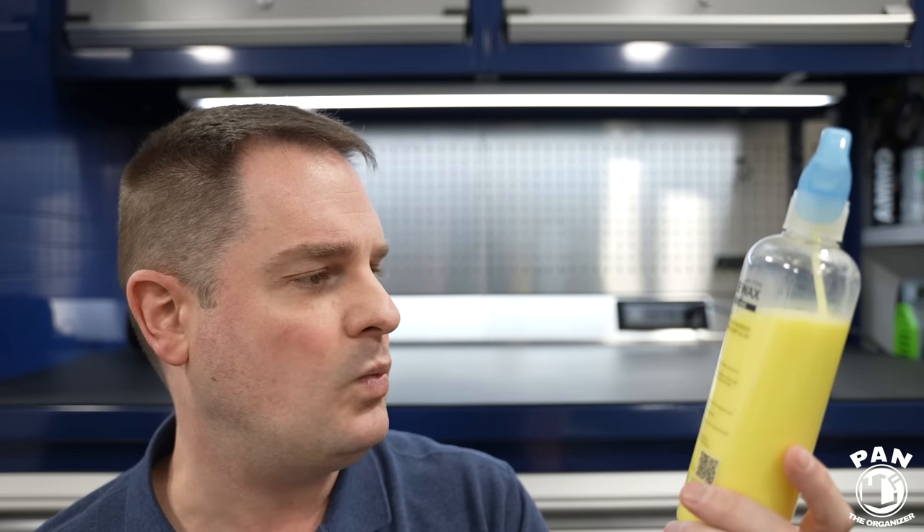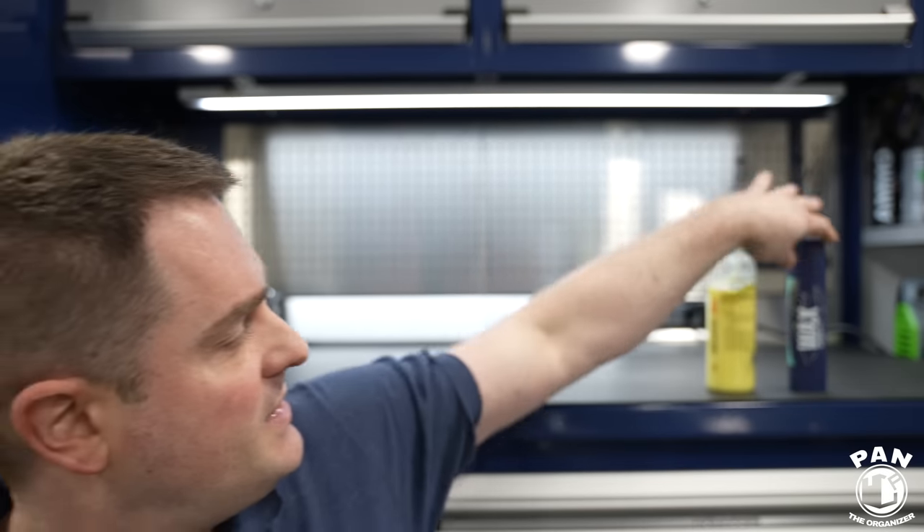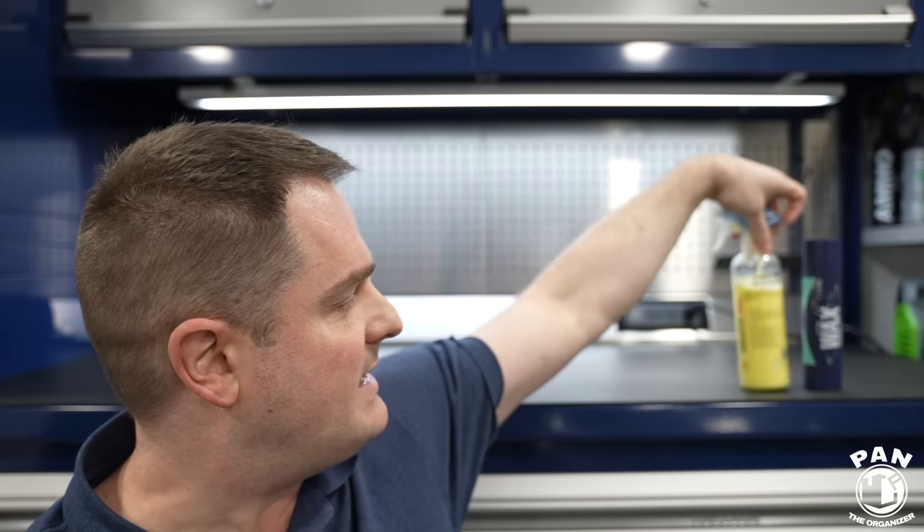These are all pretty simple to apply, but the spray forms are the easiest — basically spray on, wipe off, and you're good to go. Some products need a wait time for curing — anywhere from a few hours up to 48 hours depending on what you're using. The Geon Wax specifically needs about 30 minutes on the paintwork before you wipe off, and then an additional 12 hours of curing before you expose the vehicle to outside elements, especially water or rain.